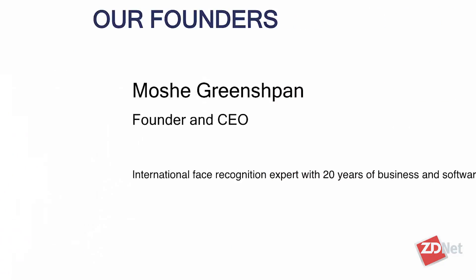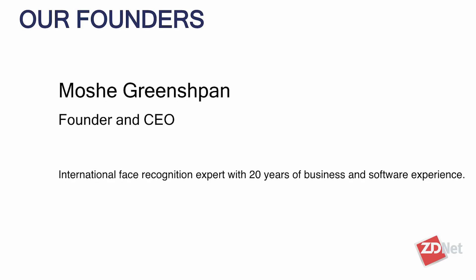Churches, retailers, events, medical offices, and gym memberships — all great use cases for facial recognition. I'm Tanya Hall for ZDNet and TechRepublic, and joining me is Moshe Greenspan. He is the founder and CEO of Face6. Welcome, Moshe. Thank you for having me.